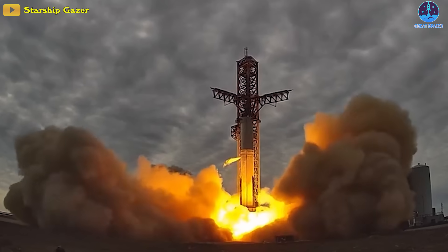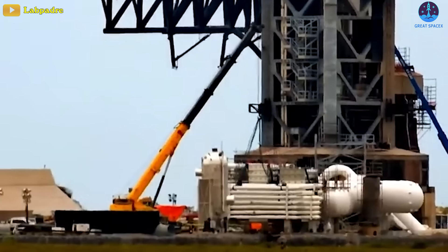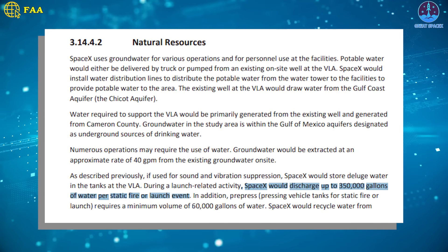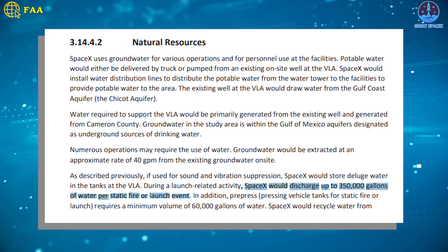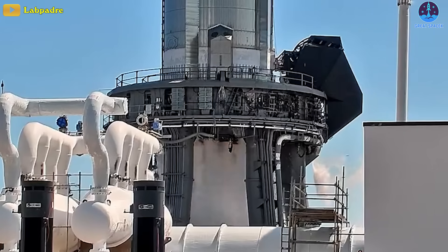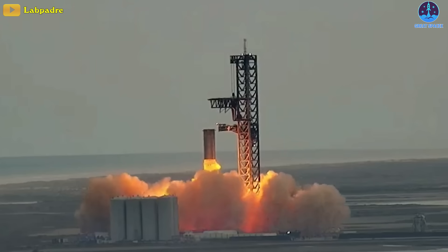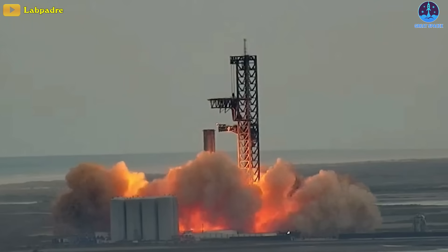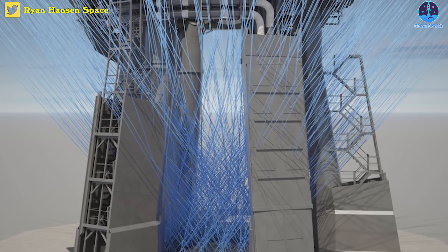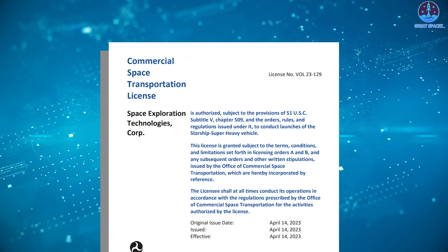The next plausible step will be for SpaceX to test the deluge system during a static fire test of the Starship Super Heavy booster. Shortly after the test, SpaceX continued to build upon the booster. SpaceX has yet to disclose the exact volume of water propelled through the system, though it claims it would like to discharge as much as 350,000 gallons of water during Starship launches. There should be a spin prime test upcoming, then a static fire test with Booster 9 and the water system. A functioning water deluge system will work in SpaceX's favor to protect the pad and to convince the FAA the company is worthy of another Starship launch license.